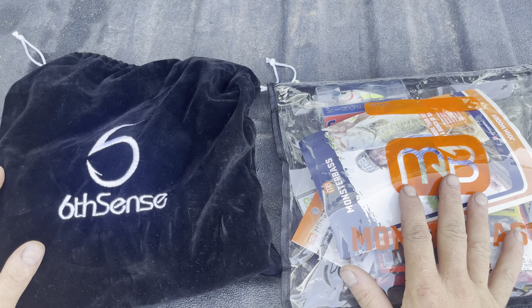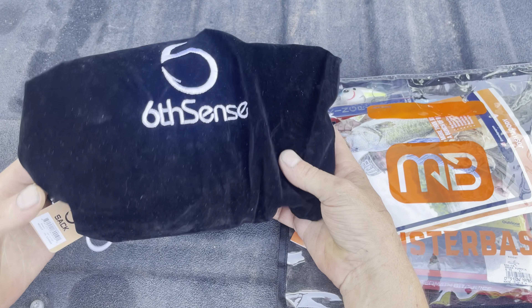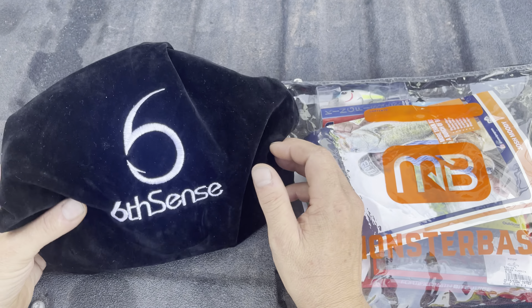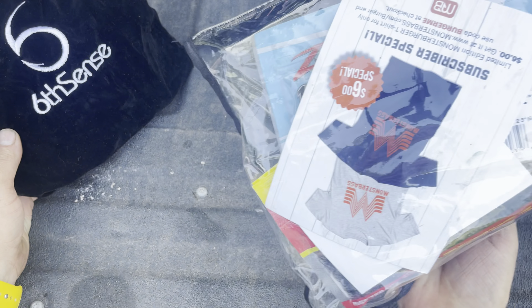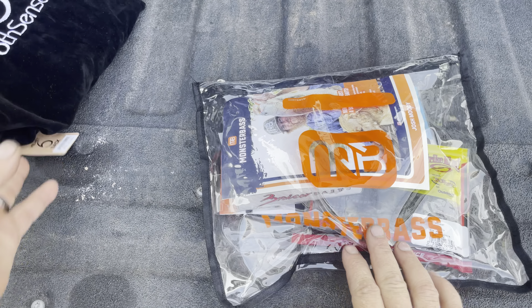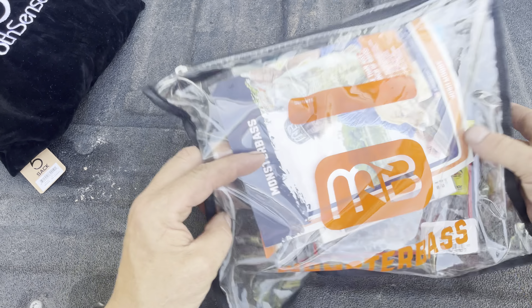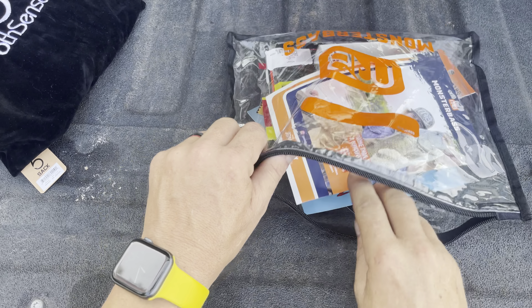All right, so as you see both of these bags are crammed full. They actually gave us one of the bigger velvet bags from Sixth Sense this month because it was loaded. I have to say good job for both of these bags — both are very well designed and I'm impressed. We're going to start off with the old Monster Bass bag and see what they sent us.